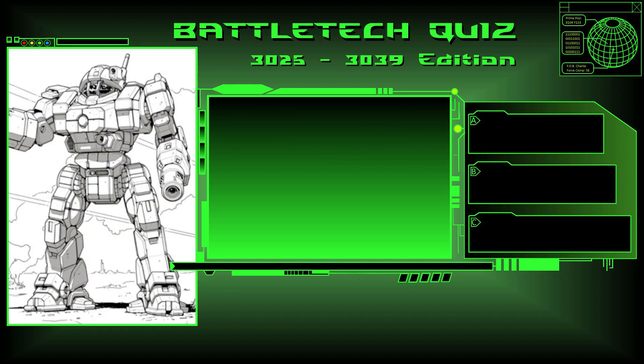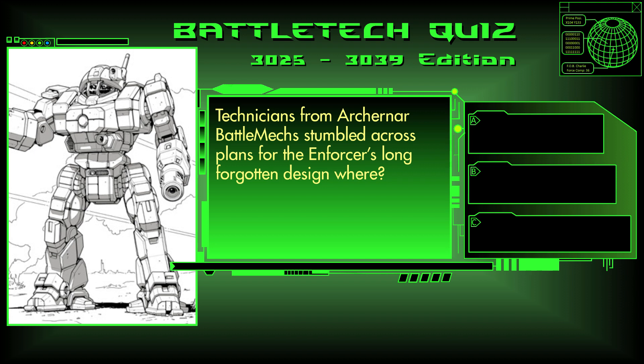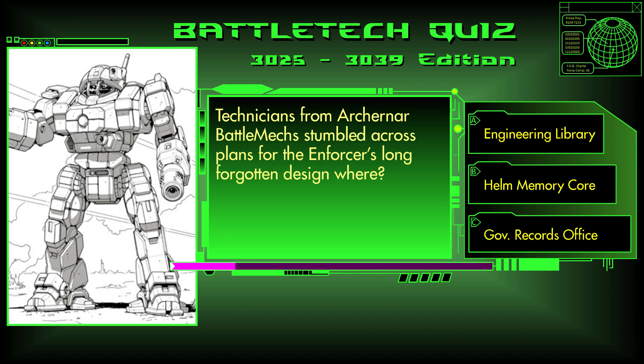Question 17. Technicians from Arcunar Battlemechs stumbled across the plans for the Enforcer's long-forgotten design where? In an engineering library, in the Helma Memory Corps, or in a government records office? The answer is A, an engineering library.